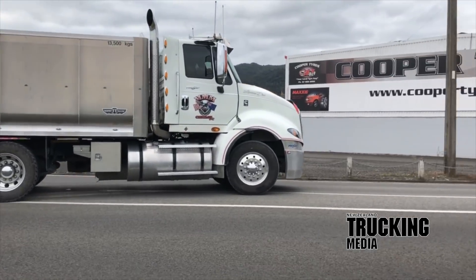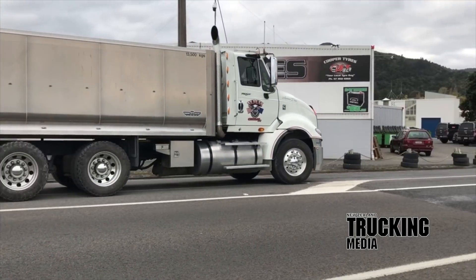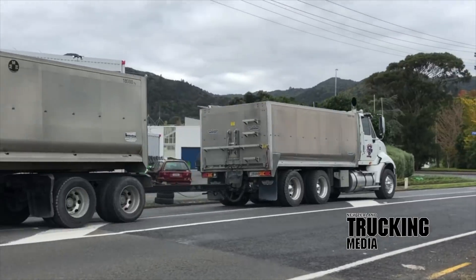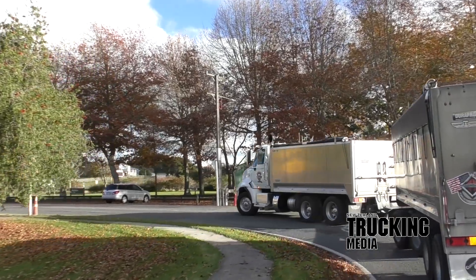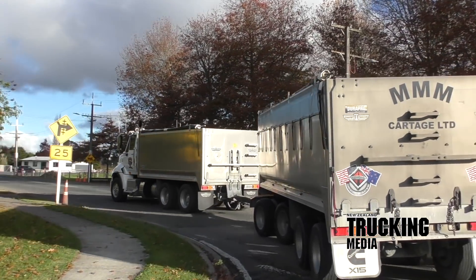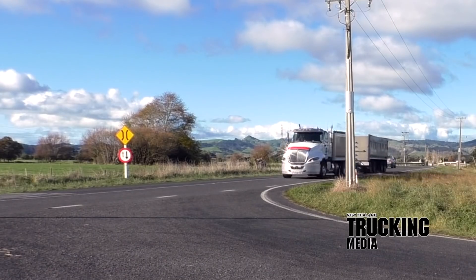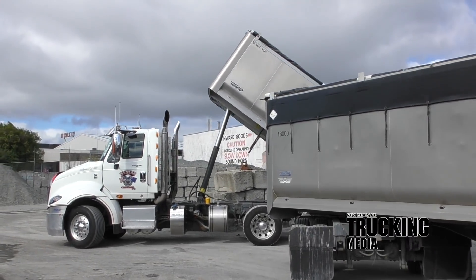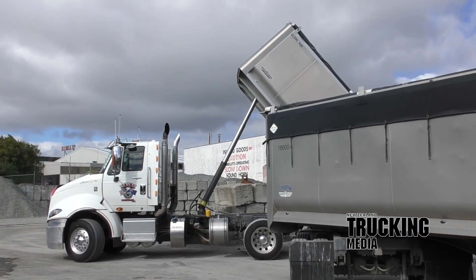There is absolutely no questioning International's mechanical tenacity when it comes to doing their best for their owner's bottom line. The emblem has a place and history few can match, let alone beat. Add to that the support from a group whose passion for what they do and the product they provide has earned both themselves and the mark a very special place in the annals of New Zealand trucking history. It is very clear to see — it is a case of long live the icon.